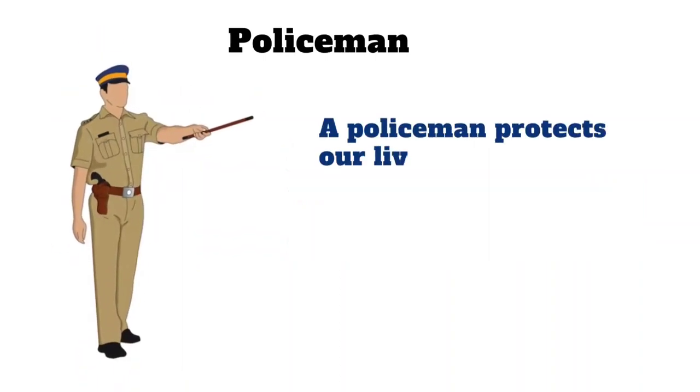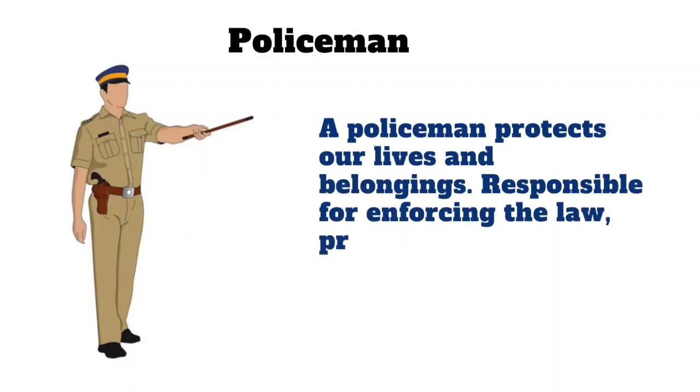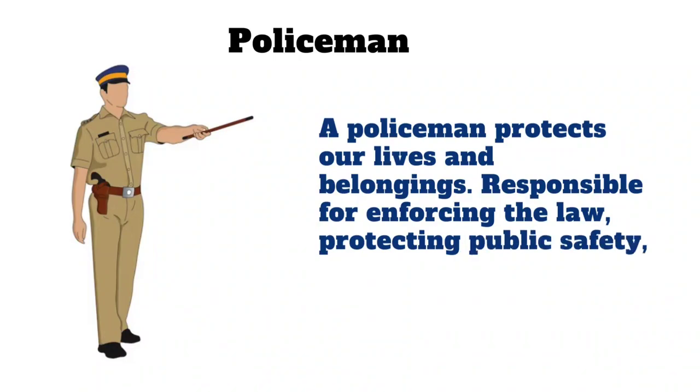Policeman. A policeman protects our lives and belongings. He is responsible for enforcing the law, protecting public safety and preventing crime.